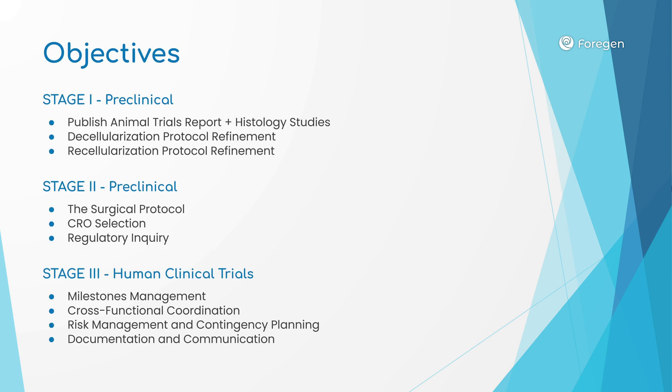These are typical requirements for regenerative medicine projects. The first stage includes the publication of the results of our animal trials, as well as the histology studies being conducted by Histologics and Dr. Jose Vega.